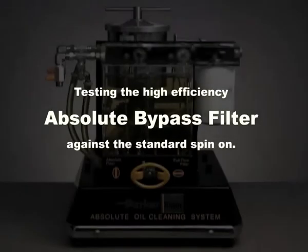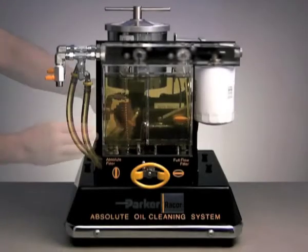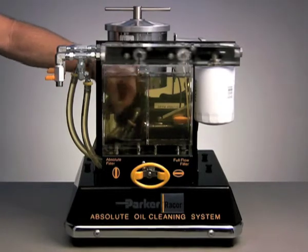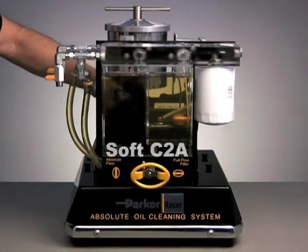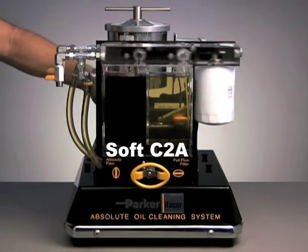For the test, we'll begin by circulating oil through a typical 20-micron spin-on filter — chances are just like the brand you're spinning on right now. We begin by adding a mix of contaminant called Soft C2A, the same industry standard product used by filter manufacturers to test filter elements.